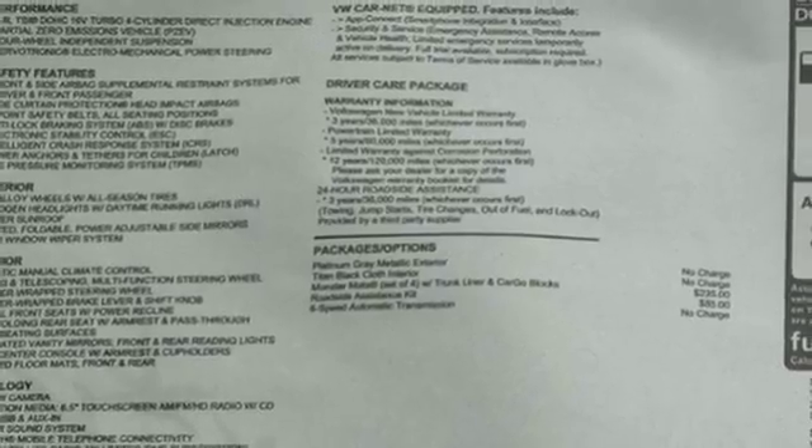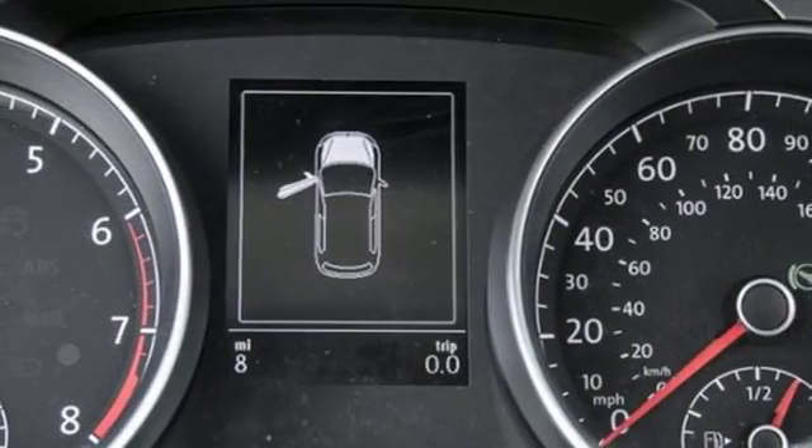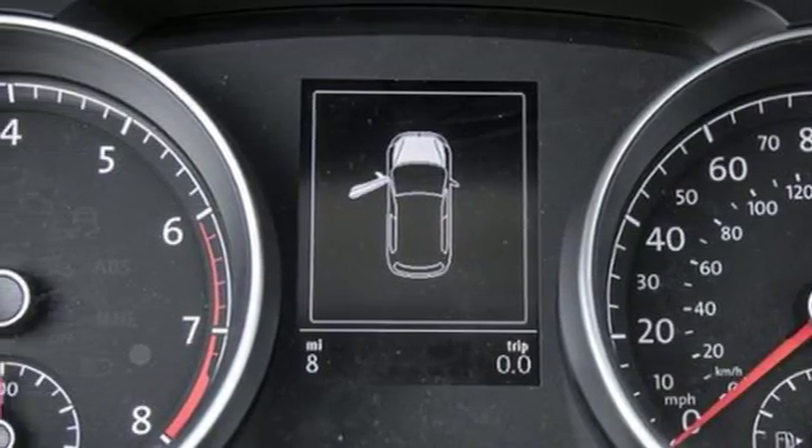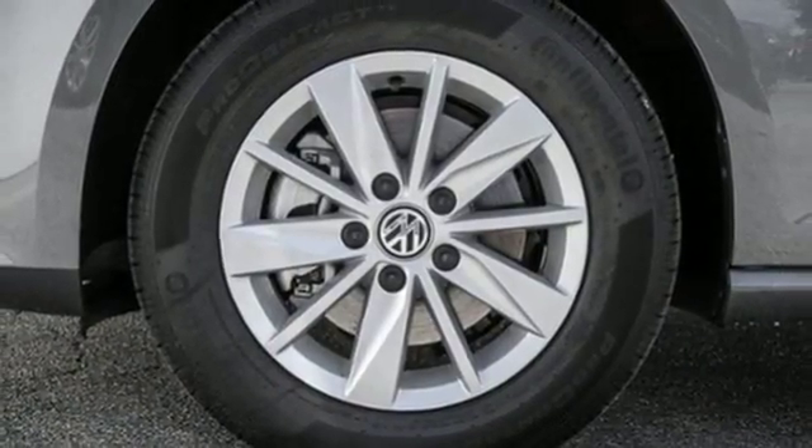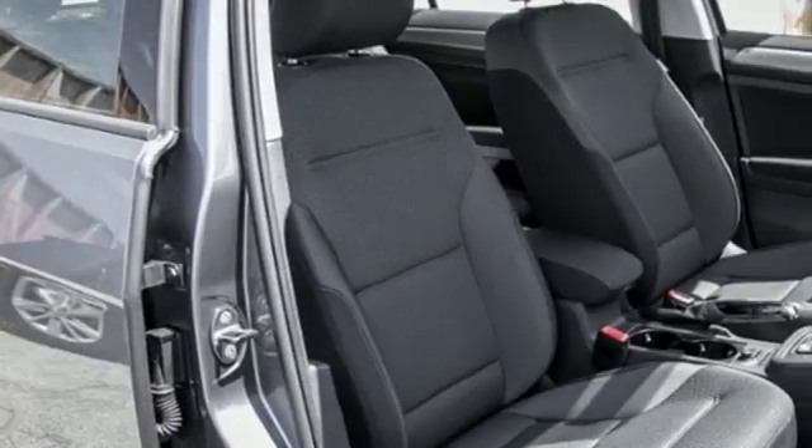Every excursion is more fun with the convenience of keyless entry, heated mirrors, a multifunction steering wheel, and a touch screen sound system. Unexpected versatility with performance you expect from a German engineered hatchback.